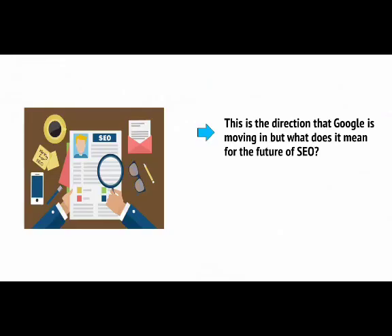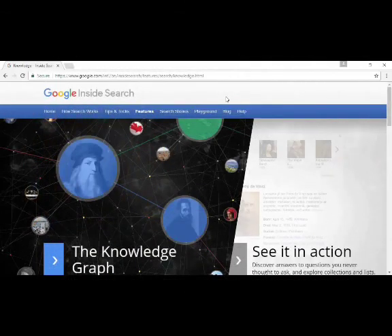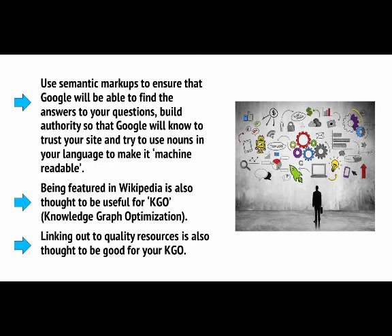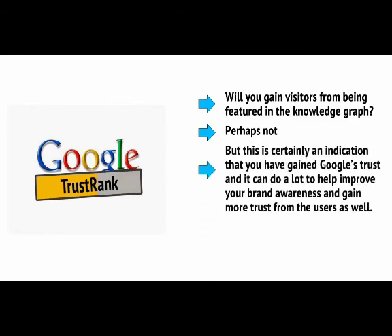This is the direction that Google is moving in — but what does it mean for the future of SEO? Will creators miss out when Google starts providing visitors with answers without them needing to visit our pages? For now, creators can start to focus on the Google Knowledge Graph, which powers many of the more complex components on the SERPs. Use semantic markups to ensure Google will be able to find the answers to your questions. Build authority so that Google will know to trust your site, and try to use nouns in your language to make it machine readable. Being featured in Wikipedia is also thought to be useful for KGO — Knowledge Graph Optimisation — as is linking out to quality resources.